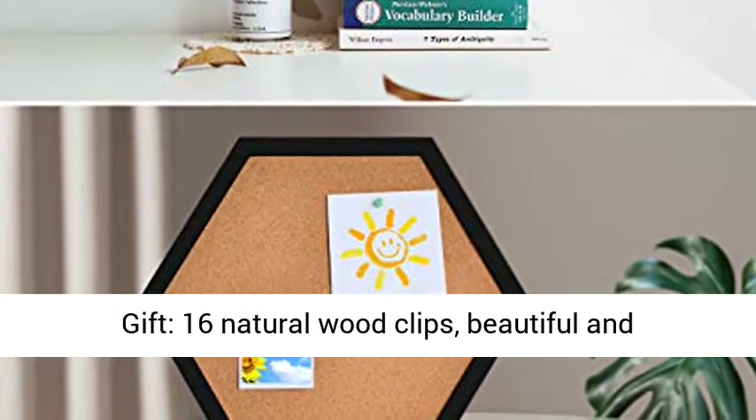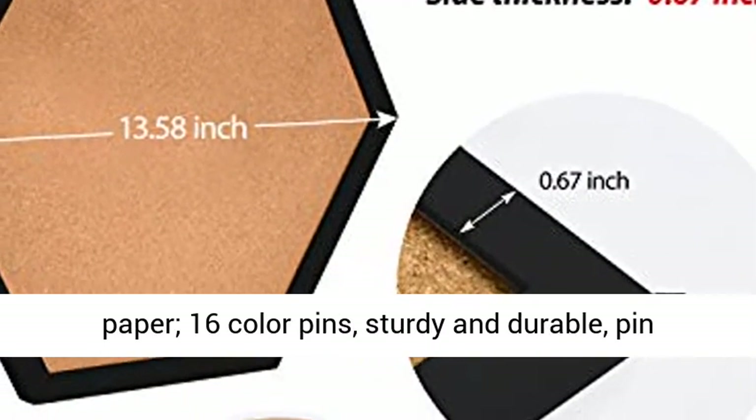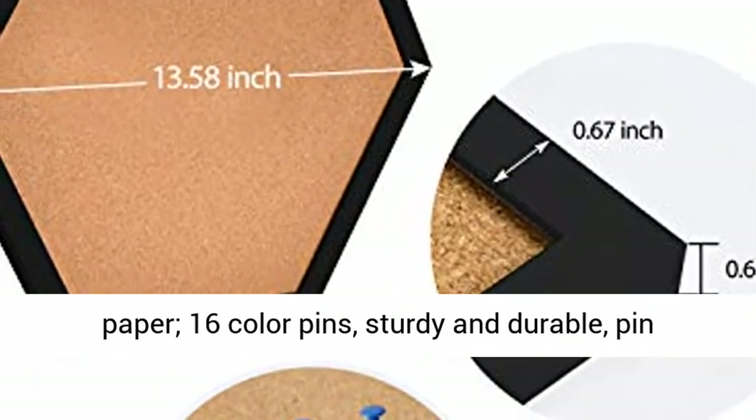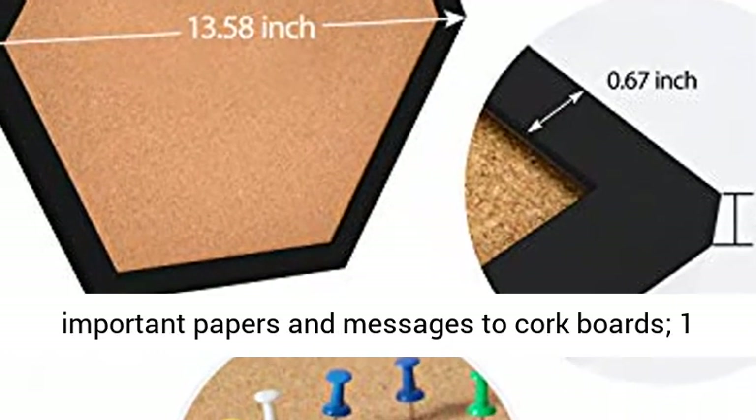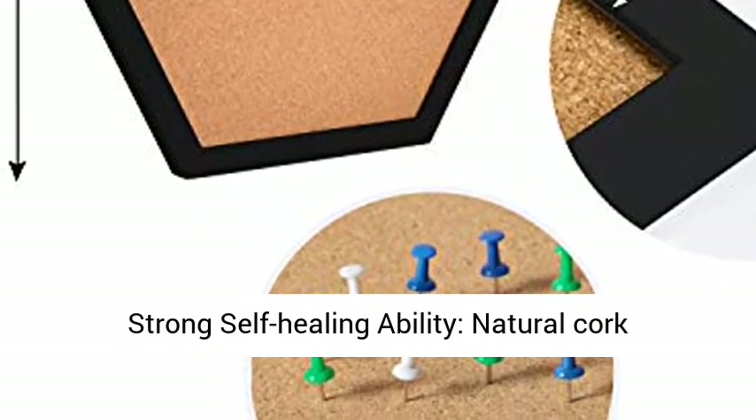Free Gift: 16 Natural Wood Clips — Beautiful and Practical, Hold More Than 30 Sheets of Office A4 Paper. 16 Color Pins — Sturdy and Durable, Pin Important Papers and Messages to Cork Boards. 1 Plastic Box for Orderly Placement of Small Parts.